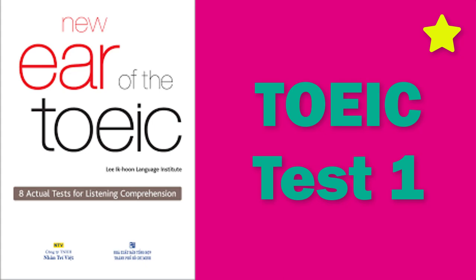New TOEIC Actual Test for Listening. Test 1, Listening Test. In the Listening Test, you will be asked to demonstrate how well you understand spoken English. The entire Listening Test will last approximately 45 minutes. There are four parts, and directions are given for each part. You must mark your answers on the separate answer sheet. Do not write your answers in the test book.